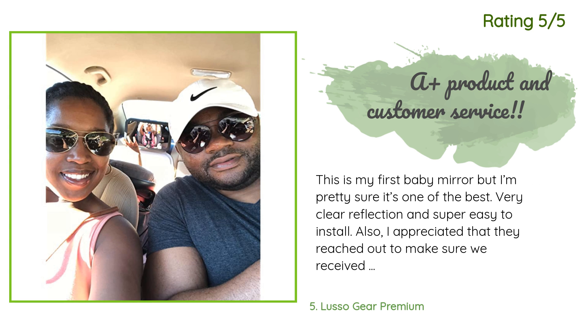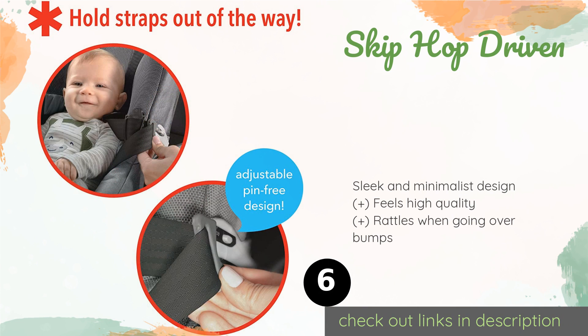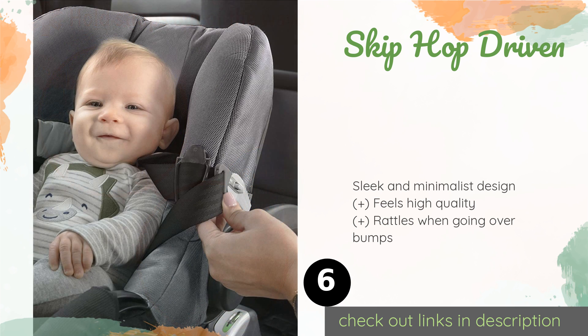Another happy customer said: this is my first baby mirror but I'm pretty sure it's one of the best. Very clear reflection and super easy to install. Also, I appreciated that they reached out to make sure we received our package on time and that we were satisfied — A-plus customer service. I'll be purchasing a second one for my husband's car.